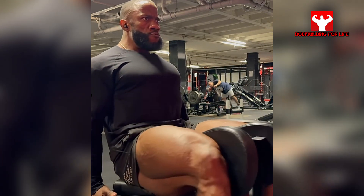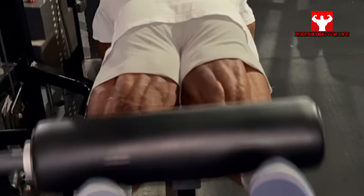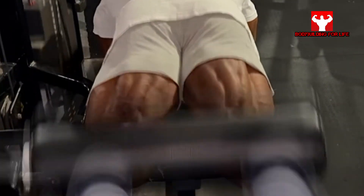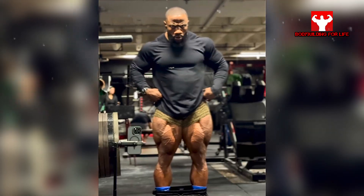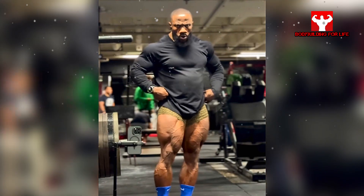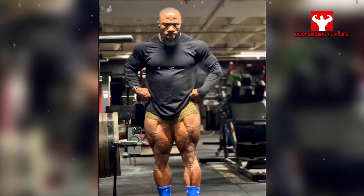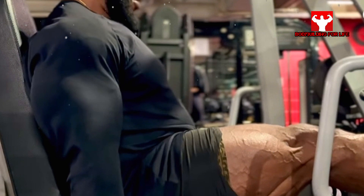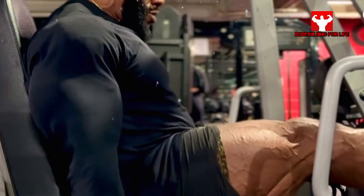His hamstring and quad separation are insane — they will not be the biggest on stage, but the muscle maturity looks really good. One of his favorite meals is steak with rice and beans, because this is a perfect meal for a bodybuilder and also delicious. He likes that mind-muscle connection when he is training because it gives you the best pump.